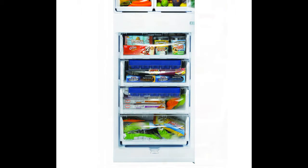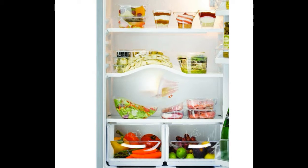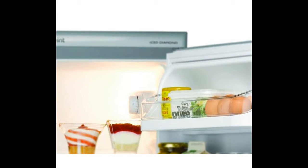Keeping things cool, this Hotpoint Fridge Freezer boasts a generous family-sized 260-liter capacity with a 55-centimeter width that will fit well in any regular-sized kitchen.